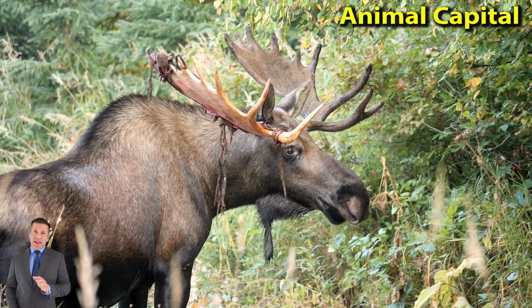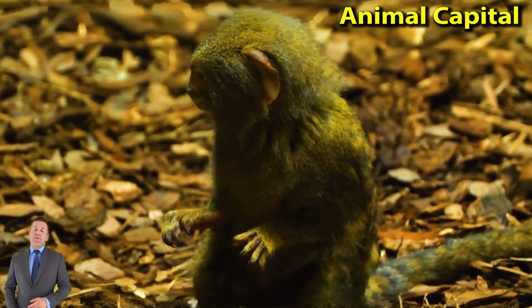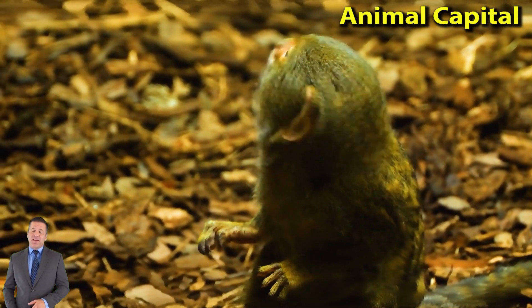Old World Monkeys include the baboons, the colobus monkeys, the mandrills, macaques, langurs, and colobus monkeys.